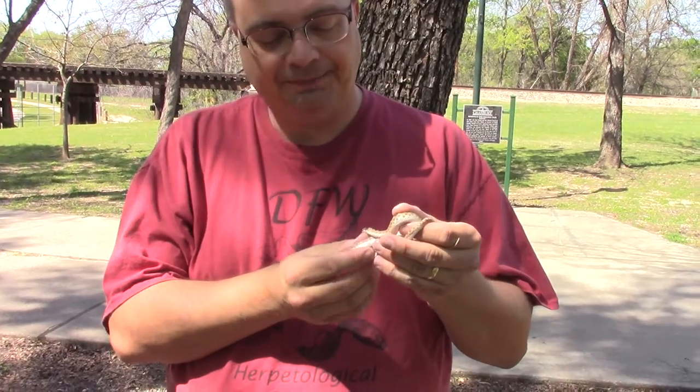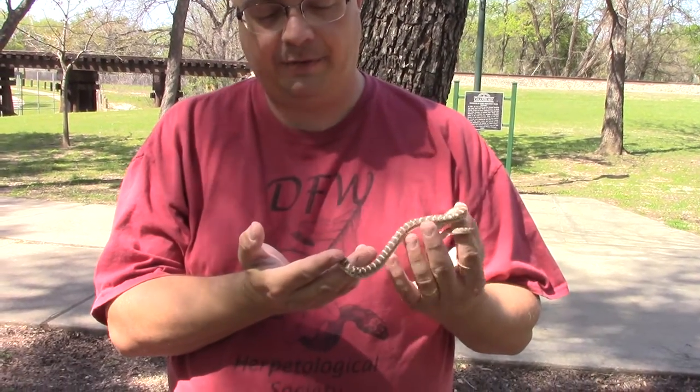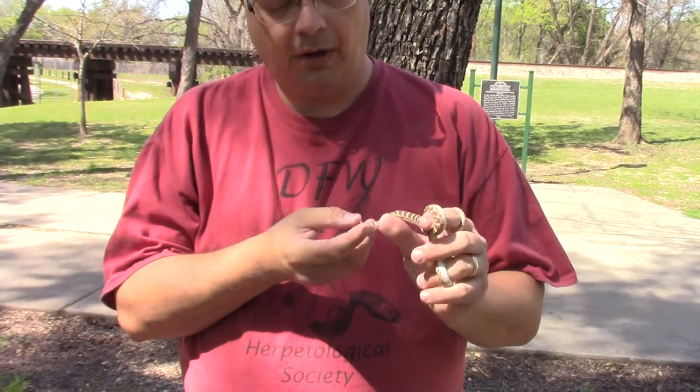This one I've actually had for about nine years in captivity as an adult, so they live quite a long time.